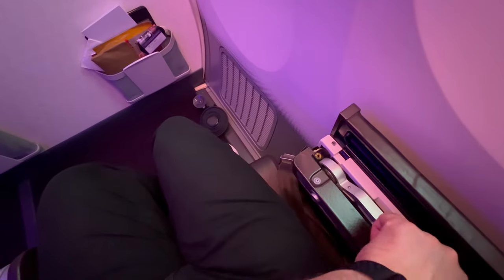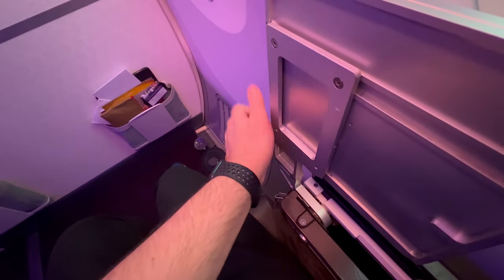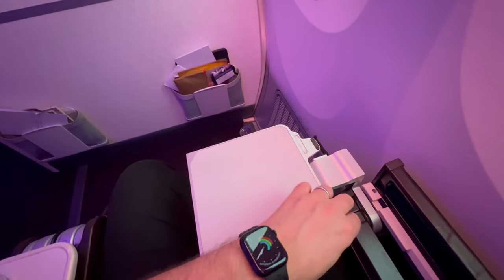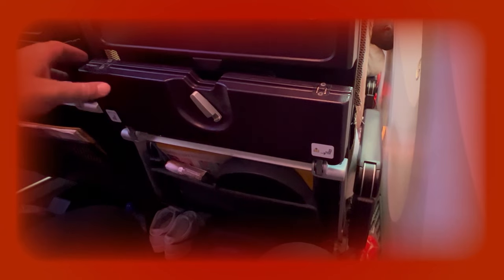For all seats in premium, the tray table folded out from beside the seat. It was a bigger table than in economy.